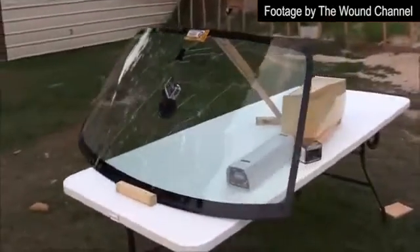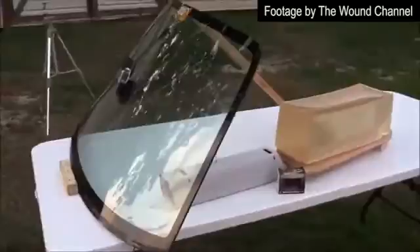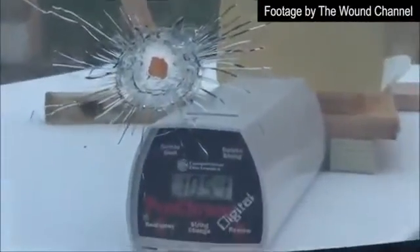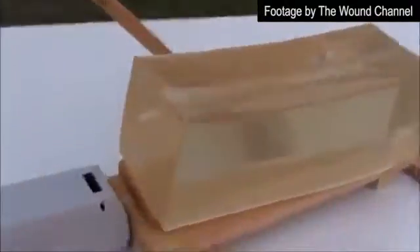When fired against a car windshield set to FBI ammunition review specifications, the velocity of the round was only reduced from 1,300 feet per second to 1,051 feet per second, demonstrating an excellent conservation of speed. After passing through glass, however, the trocars were flattened and unable to break off, which essentially turned the bullet into a full metal jacket round, still capable of achieving lethal penetration.